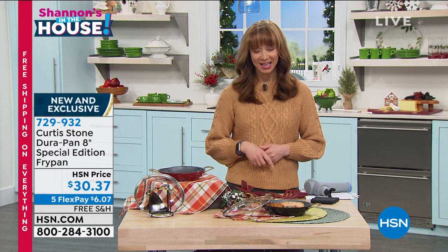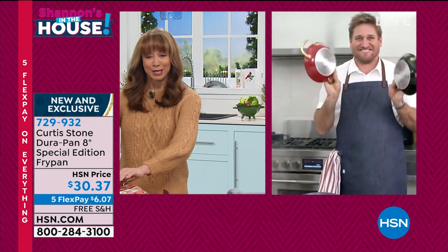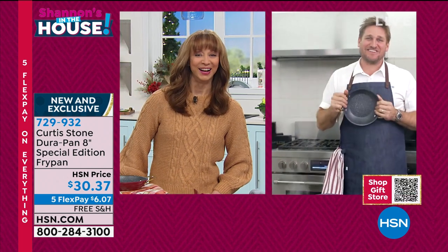It's always a pleasure to have our number one brand. I'm doing my best, Oprah. Our number one brand here at HSN with millions — over two and a half million of his famous DuraPans sold here at HSN. Customer pick, and yes, he is a force to be reckoned with. He is doing a closed, limited edition pan. Chef Curtis Stone, live from his test kitchen. Good to see you, my friend.